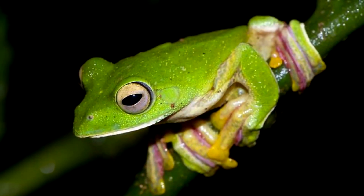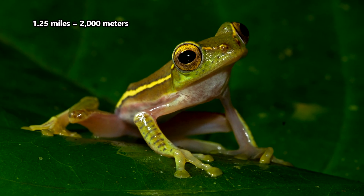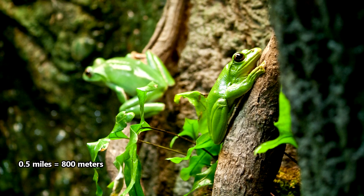Flying frogs may also be found anywhere from sea level to more than one and a quarter miles above sea level, with some species only appearing in forests at least half a mile upwards.